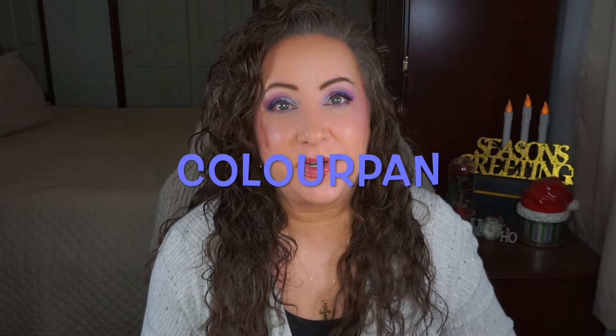Hey everyone, welcome back to my channel. I'm Jessica and today I have another intro for you. This is the third round of Color Pan, which is a project created by my friend Misty. I'm going to have her listed down below, along with everyone from the fantastic ladies group who has joined in.